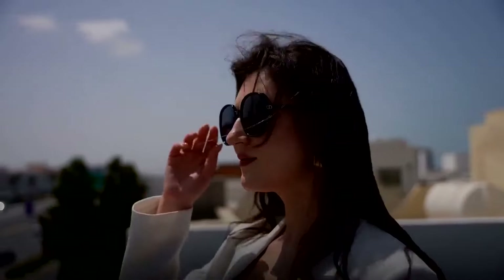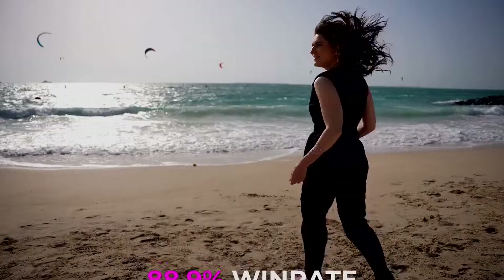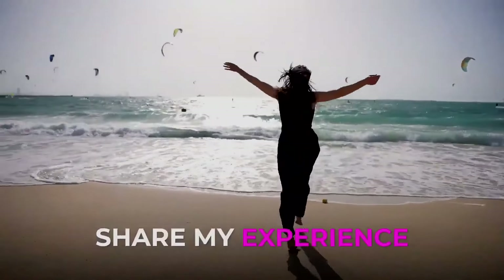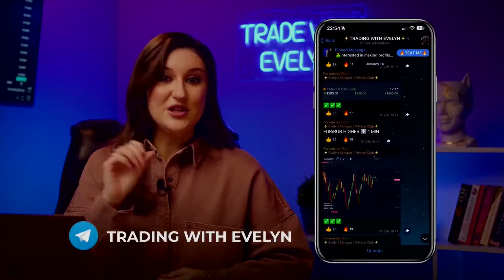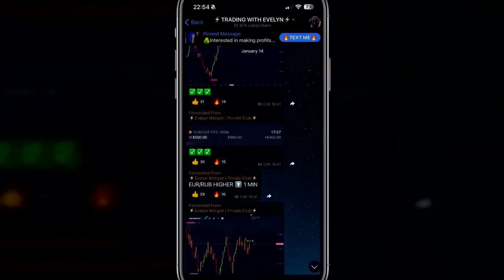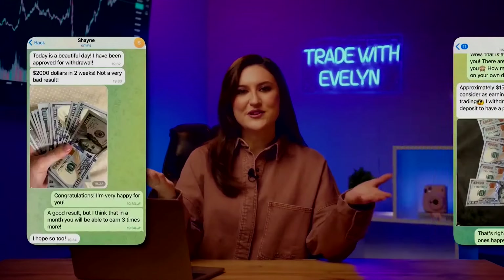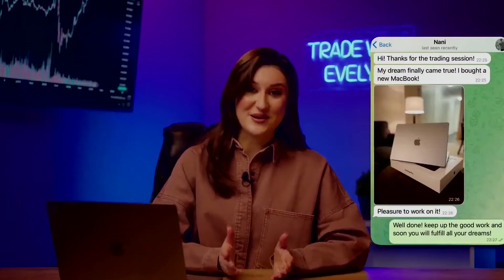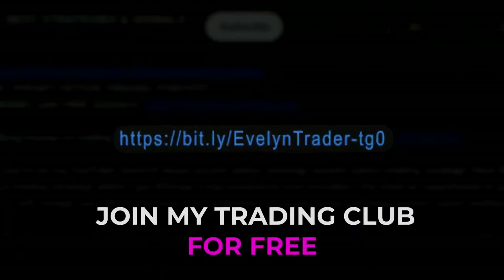Evelyn here. I've been in trading for over 8 years. I've had thousands of profitable trades over the years. My win rate is 88.9%. My mission is to share my experience and knowledge with other traders and help beginners. Join my free Telegram channel for live daily trading sessions — you'll get to see my trades as they happen in real time. Join it for free using the link in the description or pinned comment.